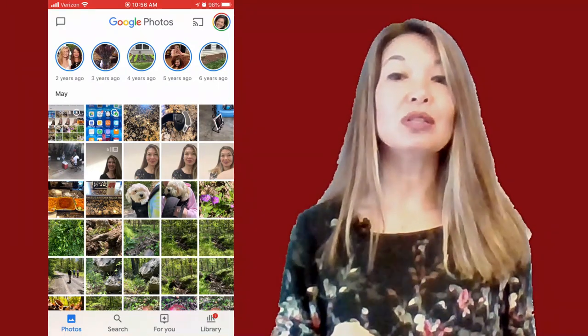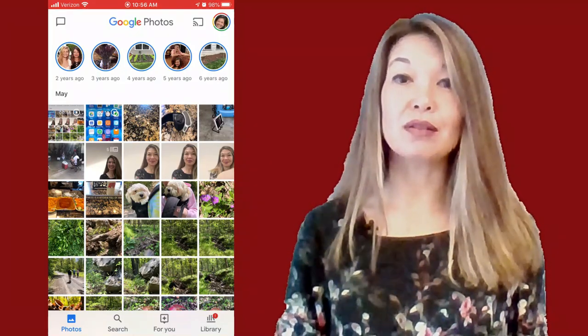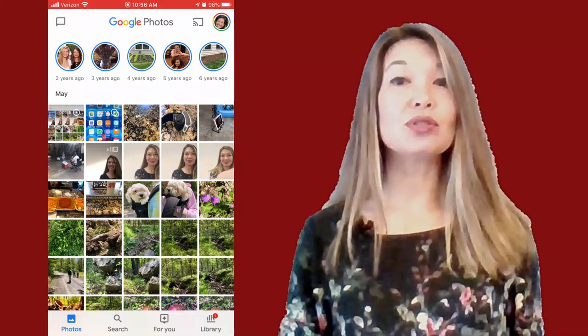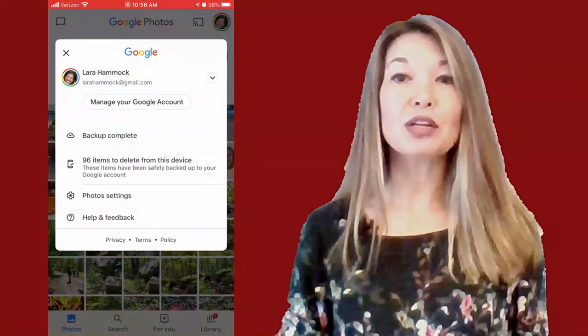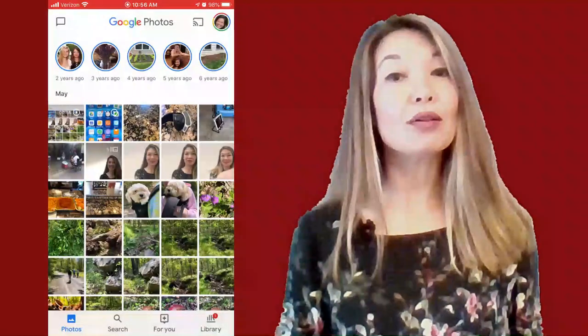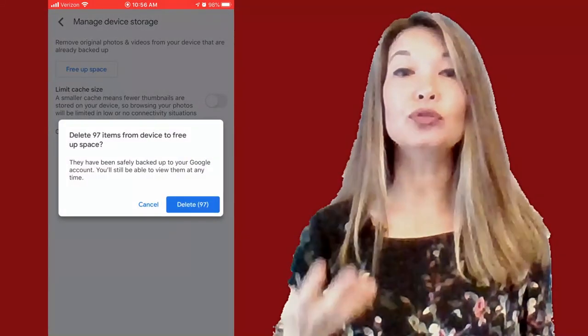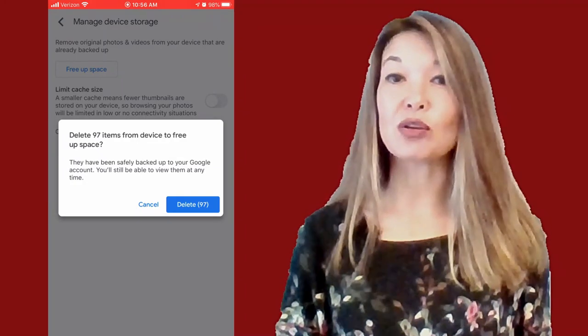Once that is true, you can delete photos from your iPhone and they will stay in Google Photos. But to be absolutely sure, use the Google Photos tool for this: click on your profile picture, choose Photo Settings, then click on Manage Device Storage and choose Free Up Space. This allows Google Photos to delete the photos from your iPhone that it knows are already backed up. I hope this helps — let me know if you have questions, comments are always appreciated, and thanks for watching.